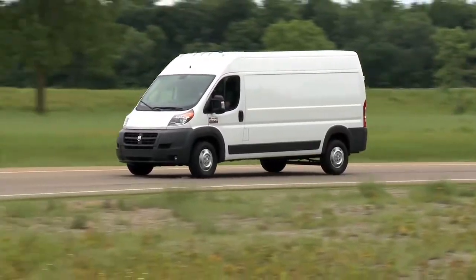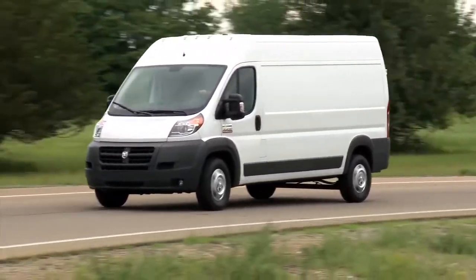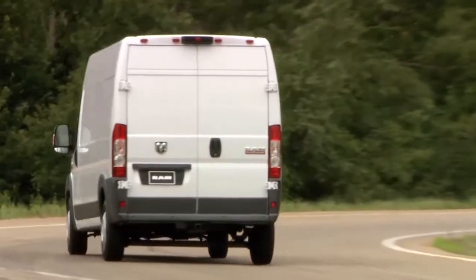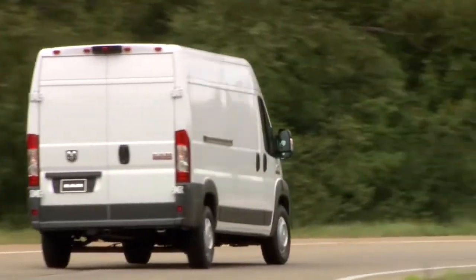Your diesel exhaust system is designed to produce cleaner emissions. The system relies on Diesel Exhaust Fluid, or DEF. You'll encounter a series of graduated warnings when the fluid level gets too low.